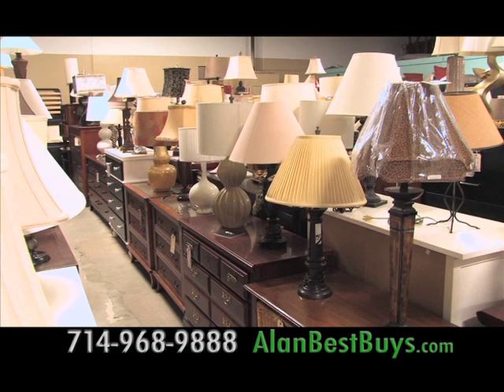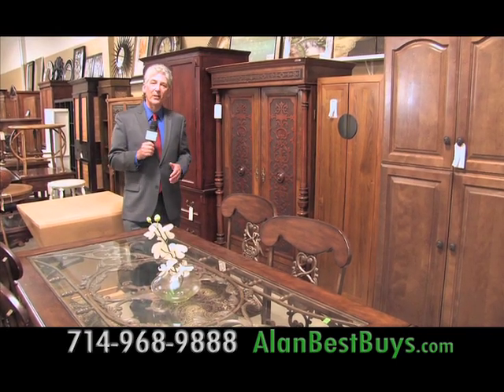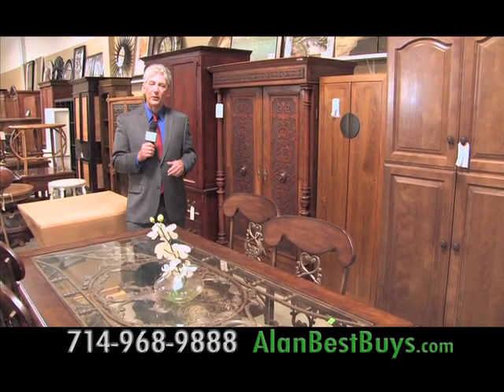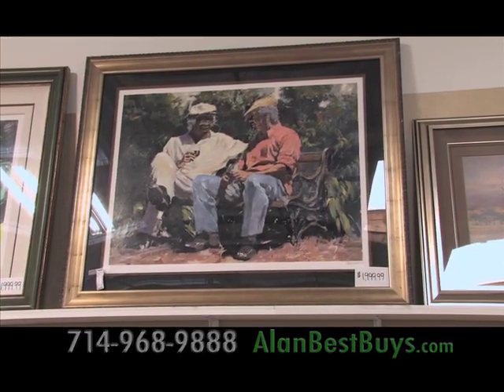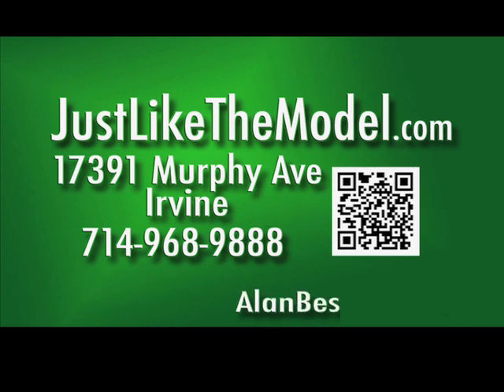Lamps start at $15. All armoires are 50% off — you can get an armoire for as low as $150. There's also fine art that used to hang in luxury model homes. Located at 17391 Murphy Avenue, Irvine. 714-968-9888. JustLikeTheModel.com.